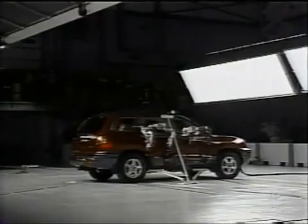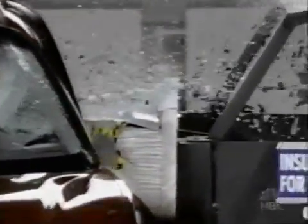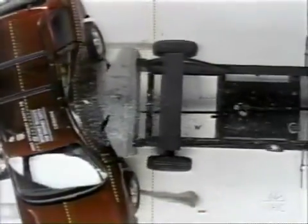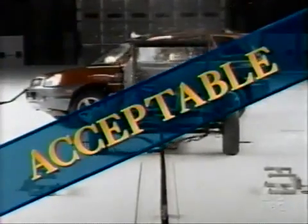Here's the 2003 Hyundai Santa Fe. Like the Forester, it has front seat body and head protecting side airbags as standard equipment. All of the injury measures to the driver in this test were good. But the Santa Fe gets marked down slightly because the structure around the driver collapses, so it gets a rating of acceptable — just one level down from good.